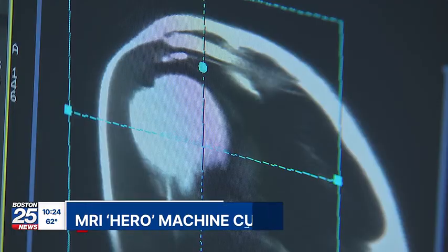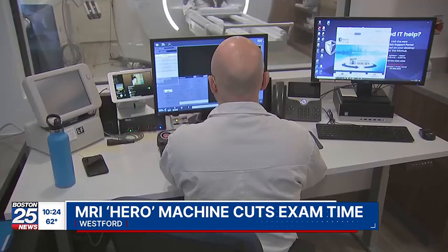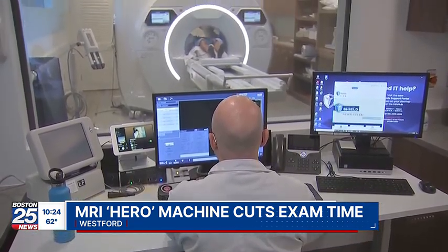They may be painless, but few medical tests provoke more fear than the MRI. Tonight, Boston 25 News reporter Jim Morelli introduces us to a new hero machine cutting exam times for patients in Westford. A painless procedure that provokes fear and apprehension — that's pretty much the wrap on magnetic resonance imaging, or the MRI.